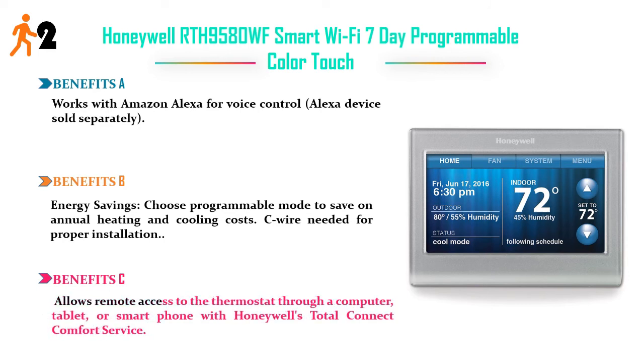Benefit D: allows remote access to the thermostat through a computer, tablet, or smartphone with Honeywell's Total Connect Comfort service. Price: $179.99.